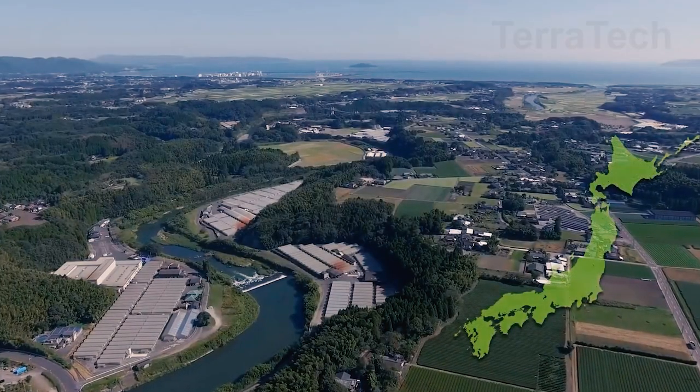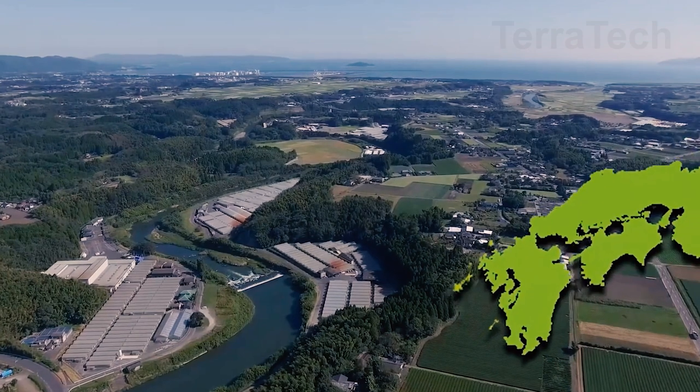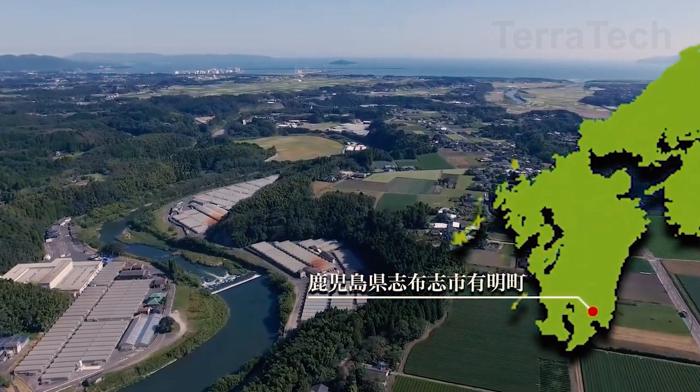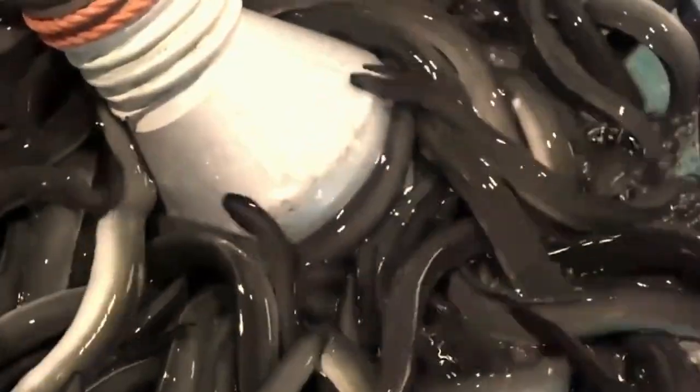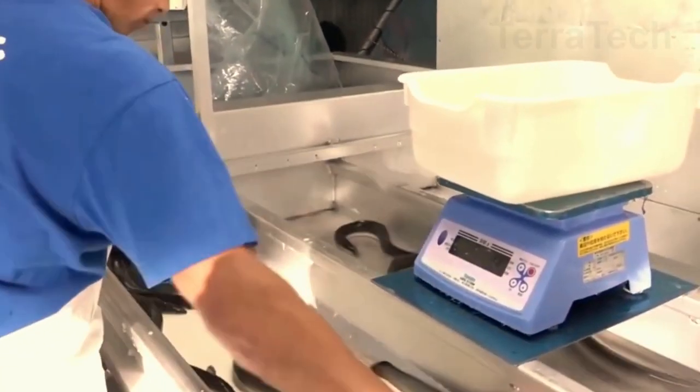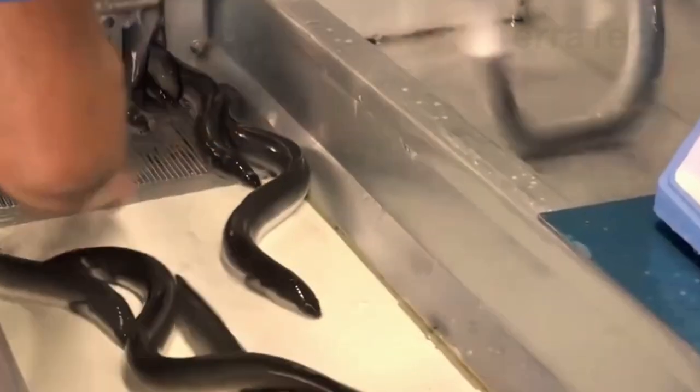One of Japan's eel farms is located on the lush island of Kyushu in Kagoshima Prefecture, called Yamada Iwata Farm. This farm can produce up to a thousand tons of eels annually, with five adjacent eel farms. What makes this farm interesting is its commitment to producing genuinely safe and high-quality eels without the use of chemical substances like antibiotics.